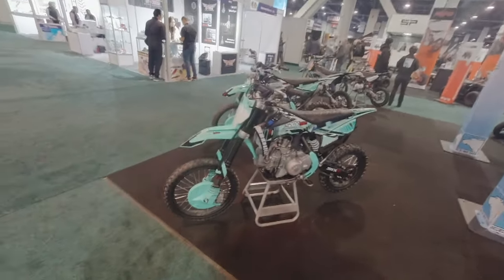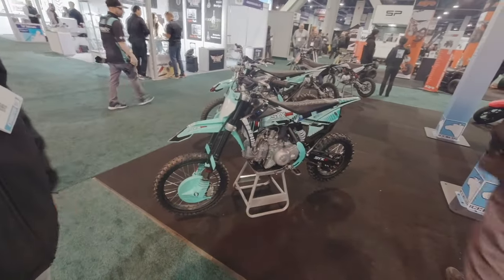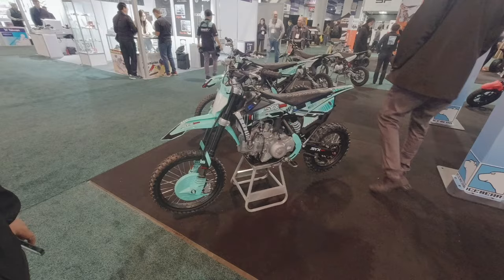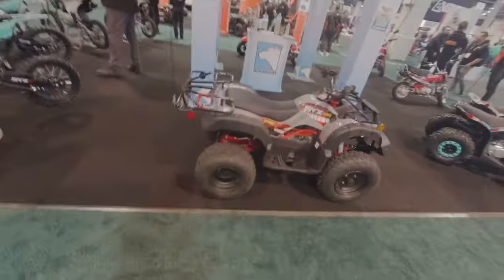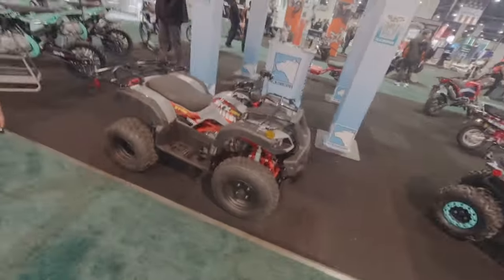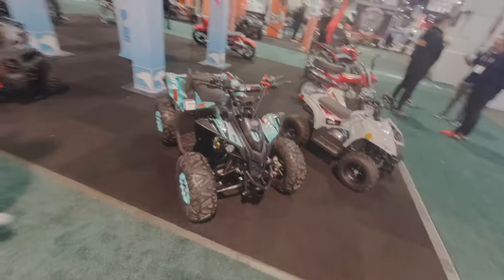You can buy a whole bunch of them for the whole family. We're trying to create good value for the customer. And you guys even have quads — those are our youth category ATVs, kids quads, ranging from 70cc, 125, to 150.